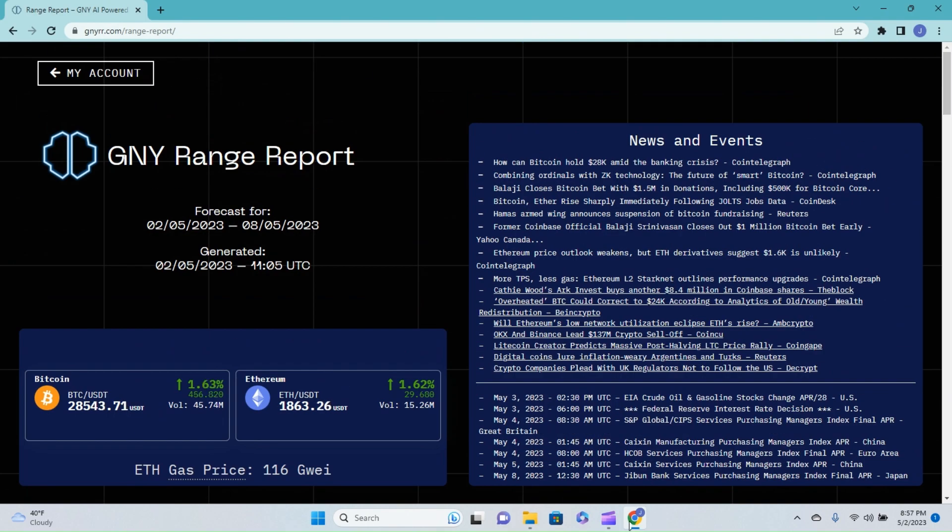Looking at the historical data, you can see Ethereum's range report is absolutely crushing it at just shy of 96 percent accuracy — that is nuts. If you're interested in this range report, down in the description there's a link that allows you to get a two-week free trial, as well as 10 percent off the already low price of only twenty dollars per month thereafter.